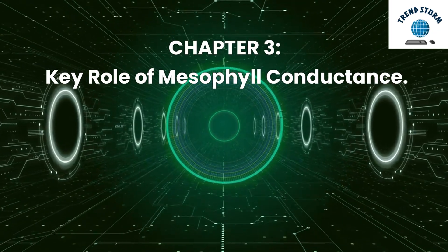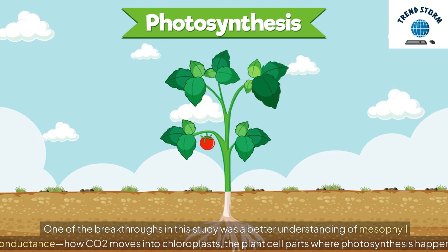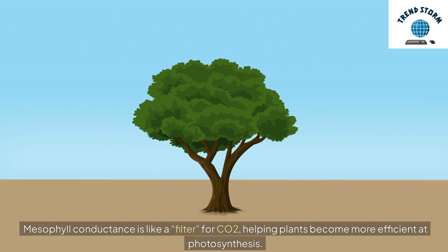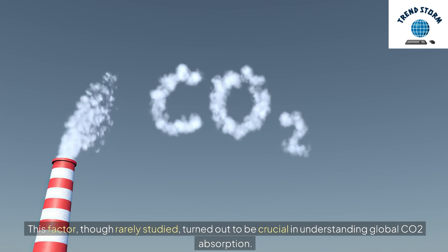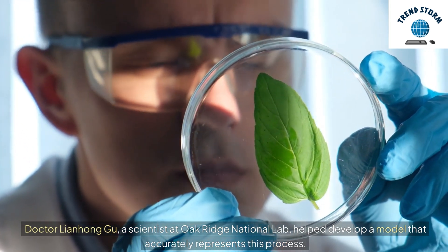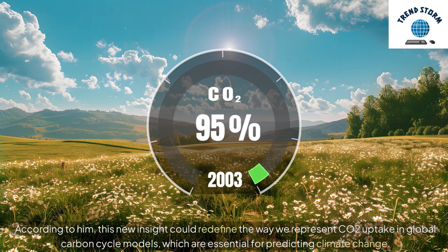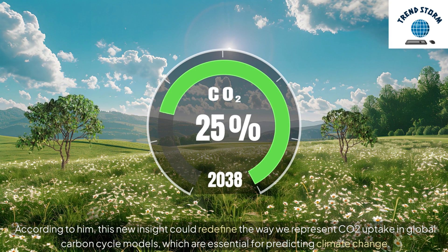One of the breakthroughs in this study was a better understanding of mesophyll conductance — how CO2 moves into chloroplasts, the plant cell parts where photosynthesis happens. Mesophyll conductance is like a filter for CO2, helping plants become more efficient at photosynthesis. This factor, though rarely studied, turned out to be crucial in understanding global CO2 absorption. Dr. Lianheng Jiyu, a scientist at Oak Ridge National Lab, helped develop a model that accurately represents this process. According to him, this new insight could redefine the way we represent CO2 uptake in global carbon cycle models, which are essential for predicting climate change.